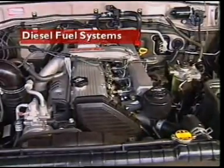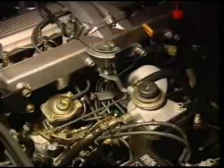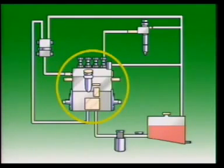This section examines the diesel fuel system. The diesel fuel system contains a fuel tank to hold the fuel, a fuel supply pump to supply the system with fuel from the tank, a sedimenter to filter out water, and a fuel filter to filter minute particles from the fuel.